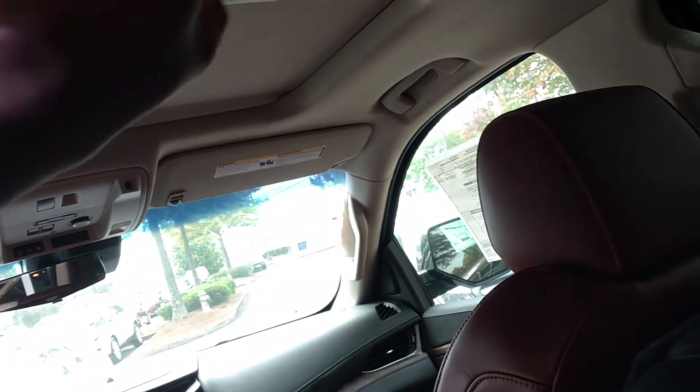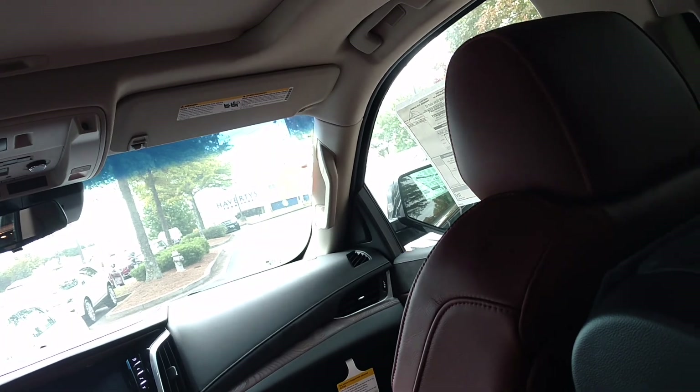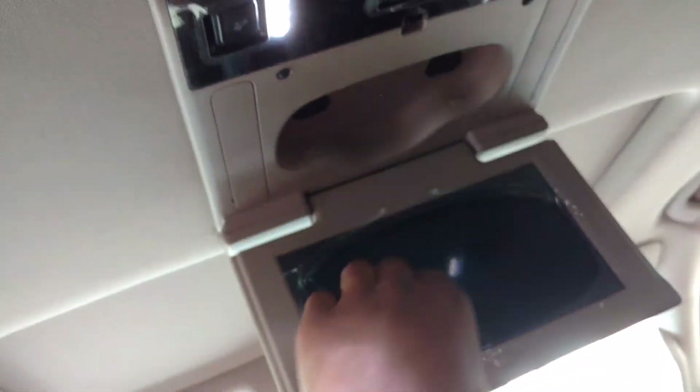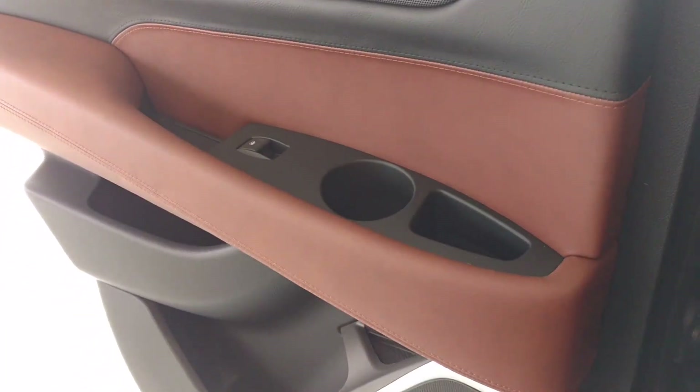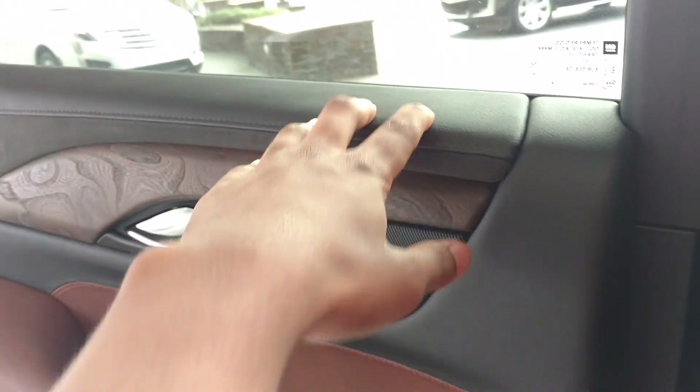This is very roomy back here. You have the DVD player back here. You have the DVD player, the climate control back here, and these are the back seats — very roomy. Here is the door. You have wood trim and soft-touch surfaces throughout. Over here it says Cadillac.